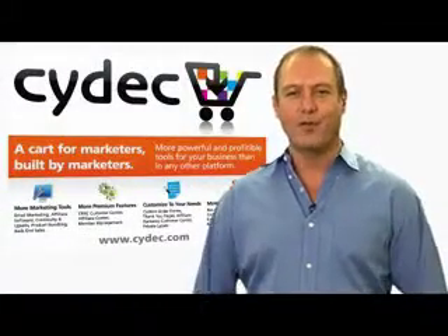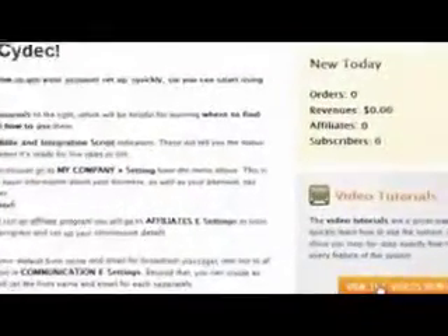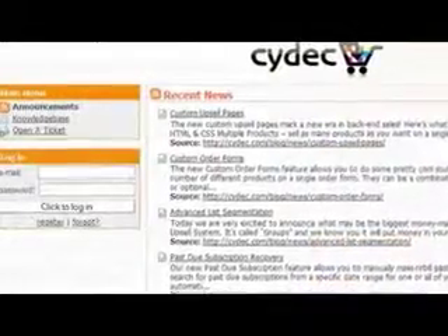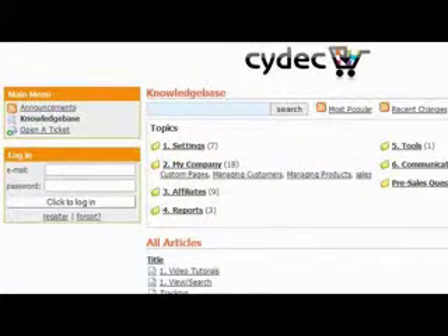Okay, so here's what to do next. First, log into your system and watch the new user video tutorials. Just click on the view the videos now button at the right of your welcome screen when you first log in. There's an extensive knowledge base as well as the new user videos covering how to use every aspect and area of your new SciDeck platform.